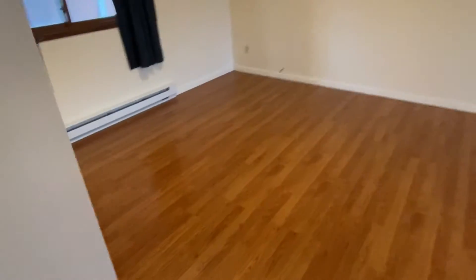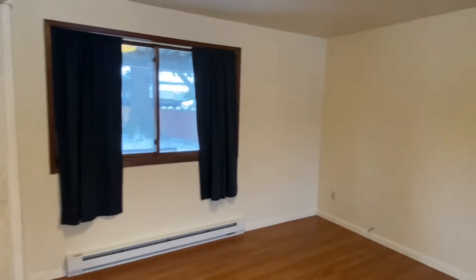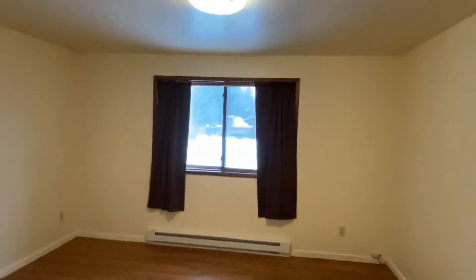Okay, here's the room — we're finished up. Cleaned it up, got everything off the floor, swept it and cleaned it up. This is the final product. Nothing crazy special, but cleaned it up quite a bit.